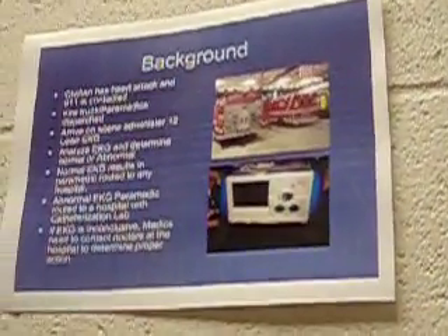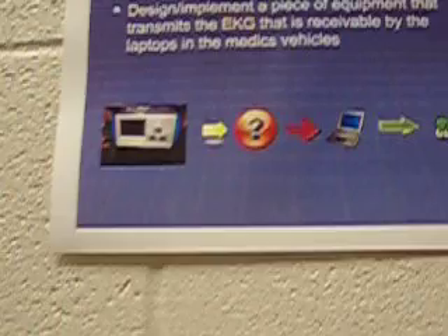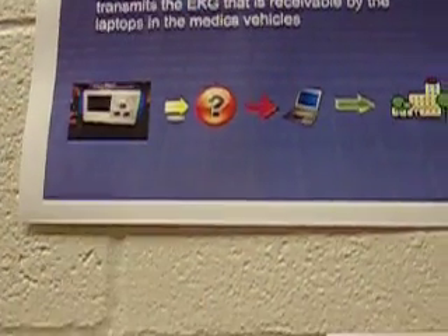This is the background and the project goal. The project goal is designed to implement a piece of equipment that transmits the EKG that is receivable by the laptop in cinematic vehicles.